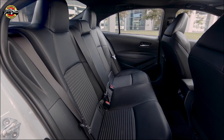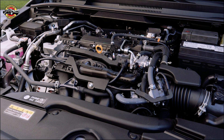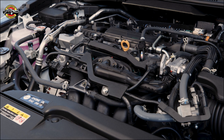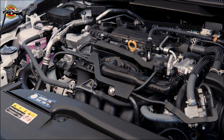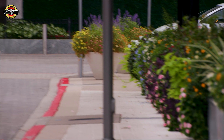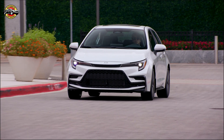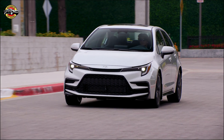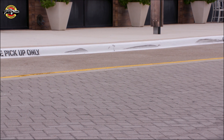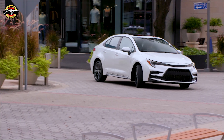In conclusion, the 2023 Toyota Corolla sedan is a major upgrade from its previous versions. It has improved in terms of performance, safety, and multimedia, making it a top contender in the compact sedan category. Toyota's commitment to continuous improvement and customer satisfaction is evident in the 2023 Corolla sedan, and we highly recommend it to anyone looking for a reliable and stylish car. Thank you for watching, and please don't forget to like and subscribe to our channel for more reviews.